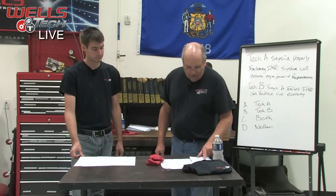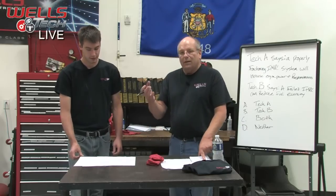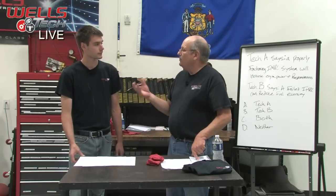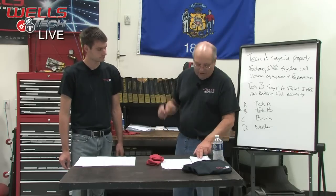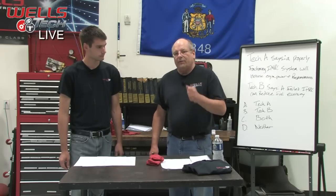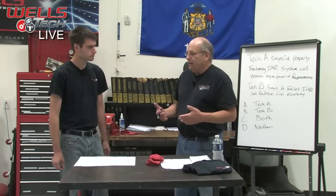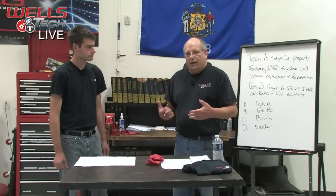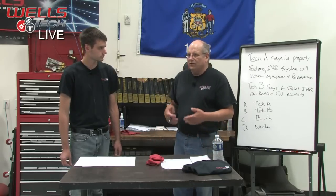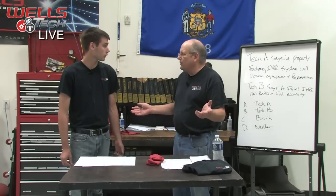It's got codes P2004 and P2006. P2004 means it's stuck open, and P2006 means it's stuck closed, which is interesting — they contradict each other. The codes would come up only after an extended drive. The customer had driven a couple of hours, and all of a sudden the check engine light came on and she had a loss of power. The car felt real doggy, like you were pulling a trailer.